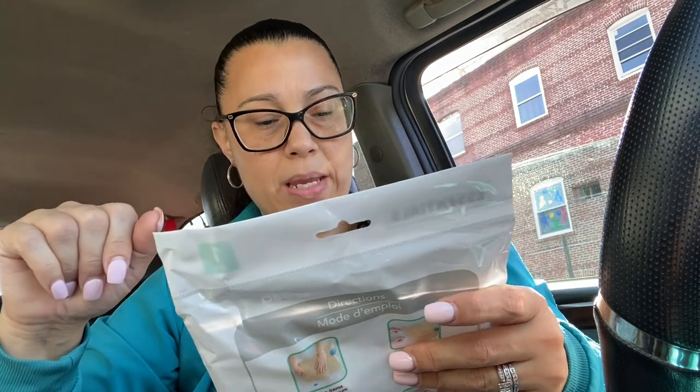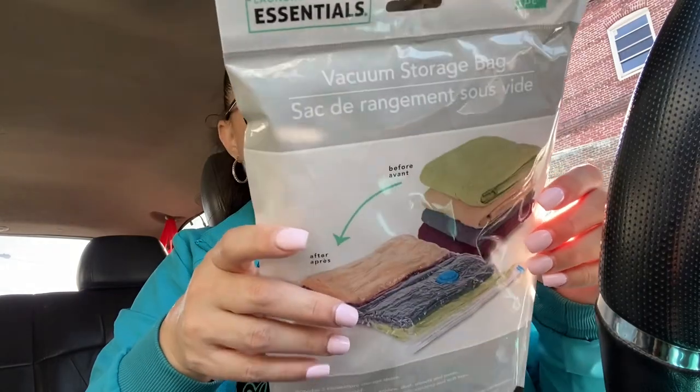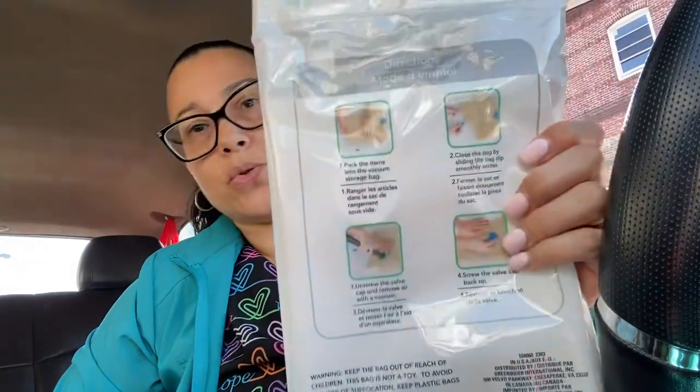I don't care what else they bring out — I'm not buying anymore. I'm going into that basement today and I'm going to get rid of a lot of stuff. I also found two of these — Laundry Essentials, a one-piece vacuum storage bag. You could fit a couple of towels or thin blankets in there. It's 7.5 inches by 27.5 inches, and it shows you how to vacuum out the air.